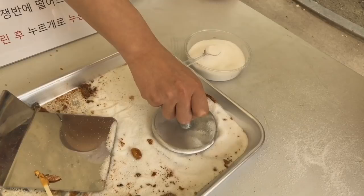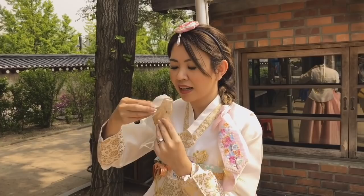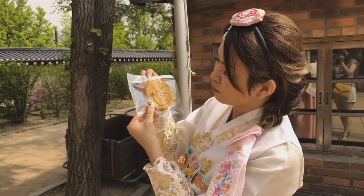So this is the candy we just made and we're going to try it now. Okay, your turn.